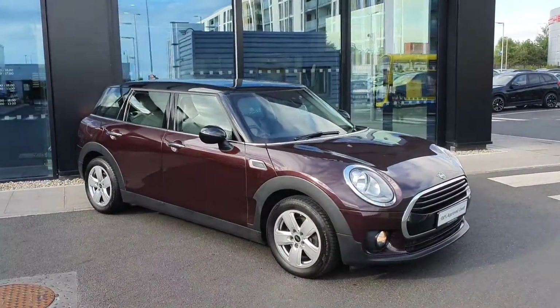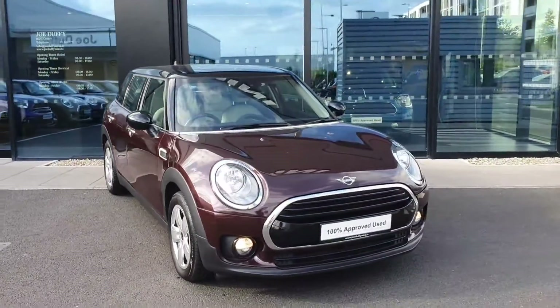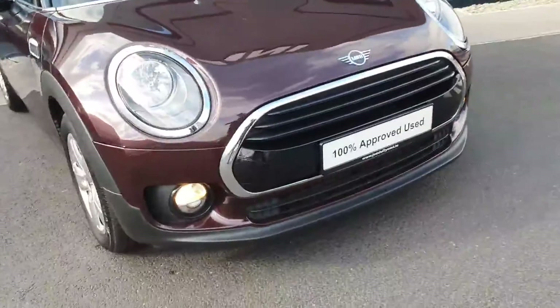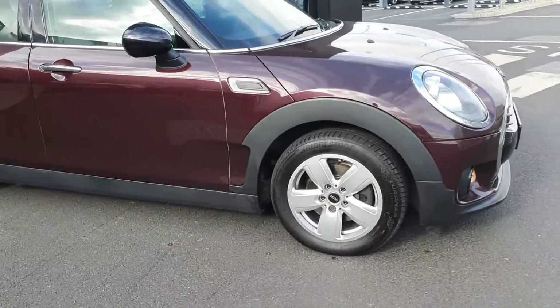This is our 2018 Mini Clubman Cooper — a 1.5 litre automatic petrol Mini Cooper in a gorgeous pure burgundy colour. It has a black roof and mirror caps to contrast, as well as those gorgeous fog lights and the heli-spoke alloy wheels in 17 inch.